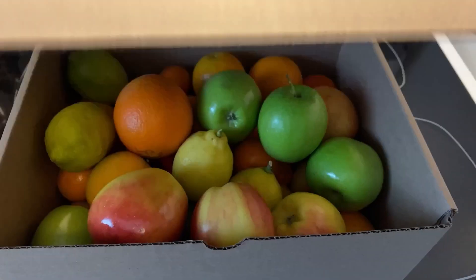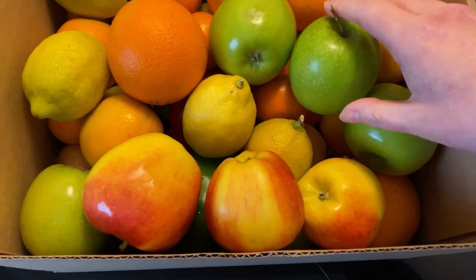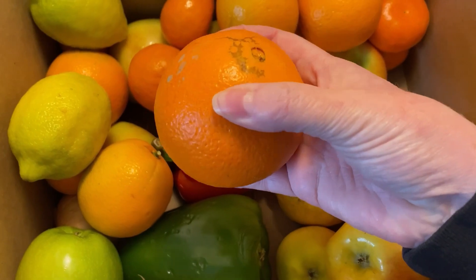I was lucky enough to grab a produce box from the Flash Food app for five dollars this week — five dollars for all this fruit. I do use some fruits in my meals, but I'll be including this box in my next grocery haul video.